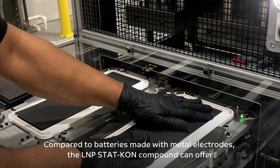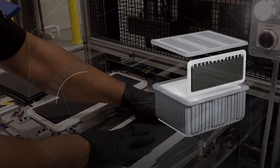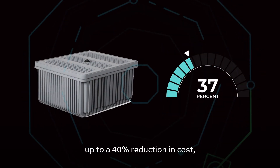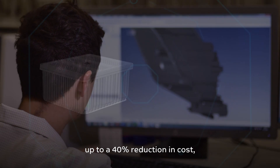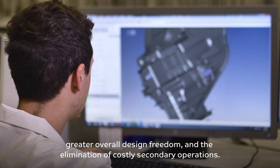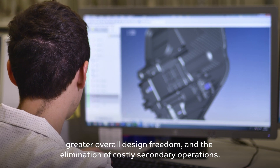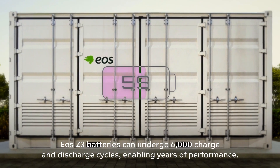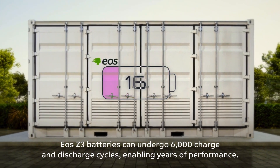Compared to batteries made with metal electrodes, the L&P STATCON Compound can offer up to a 70% reduction in weight, up to a 40% reduction in cost, greater overall design freedom, and the elimination of costly secondary operations.